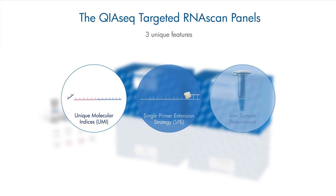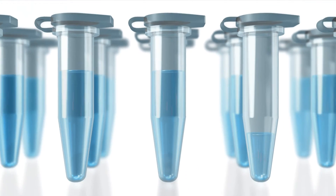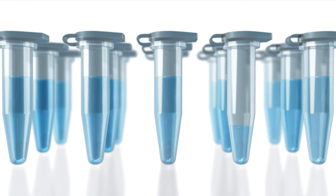Third, low sample requirement. The QIAseq Targeted RNA Scan Panels allow profiling of hundreds of gene fusions with as little as 10 nanograms of unenriched total RNA.